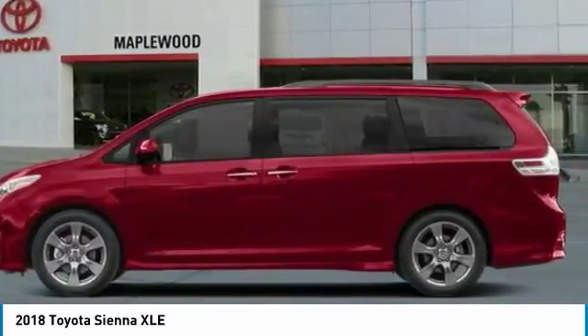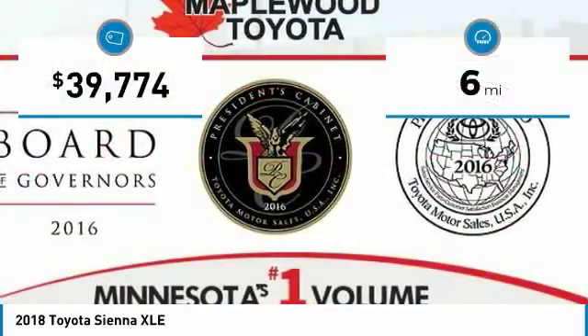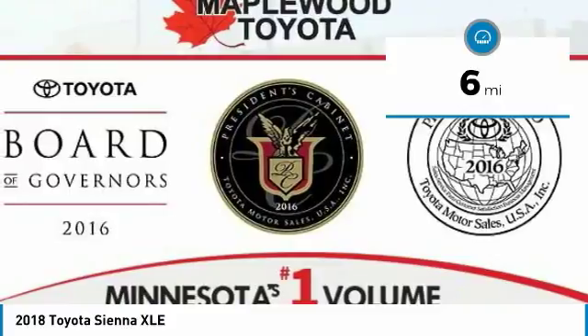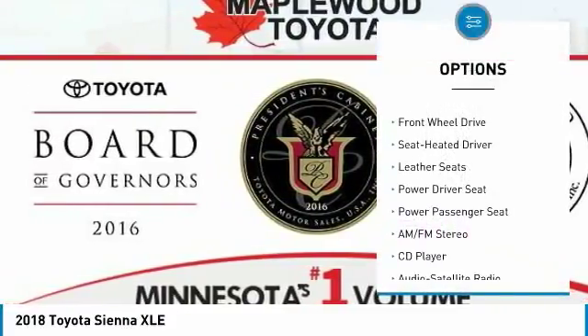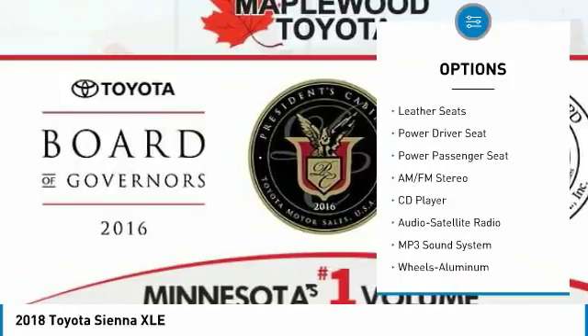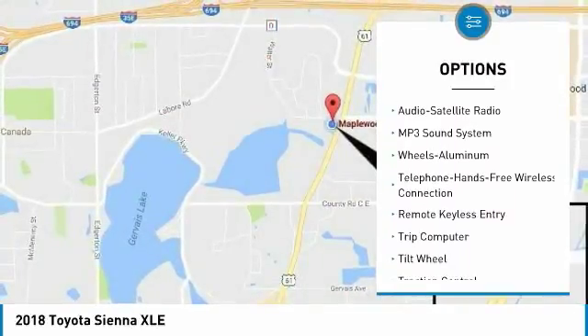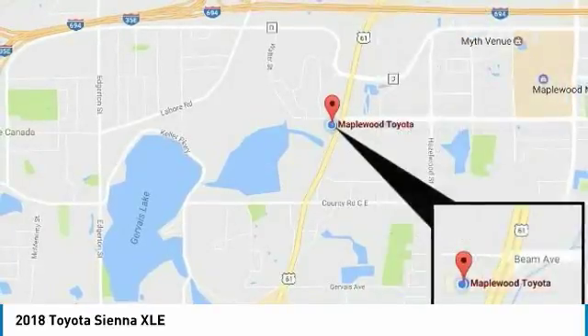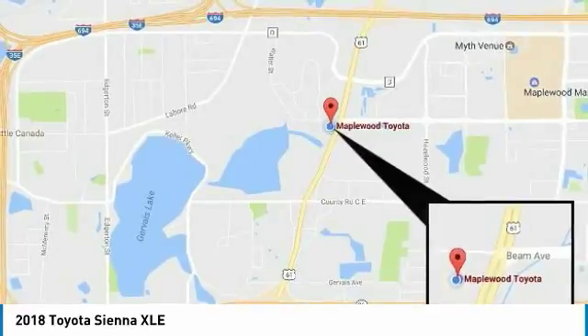Sienna is built with a whole family in mind and is priced below forty thousand dollars. This vehicle has less than 100 miles. Here are some of this vehicle's great options: traction control, anti-lock braking system, power passenger seat, air conditioning, Bluetooth wireless data link for hands-free phone, moonroof, HomeLink garage door opener, power steering, cruise control, and aluminum wheels.